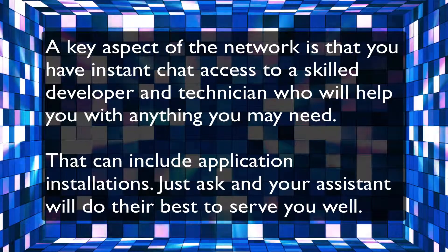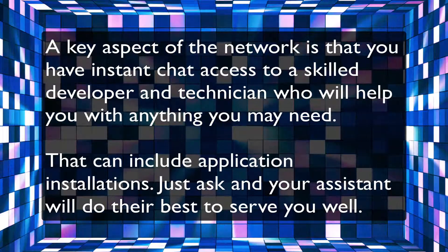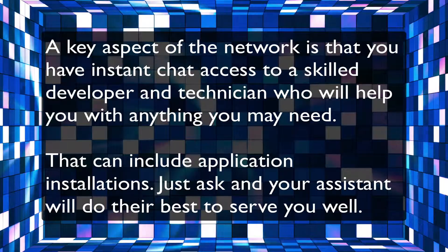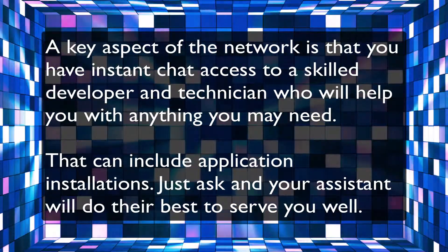A key aspect of the network is that you have instant chat access to a skilled developer and technician who will help you with anything you may need. That can include application installations. Just ask and your assistant will do their best to serve you well.